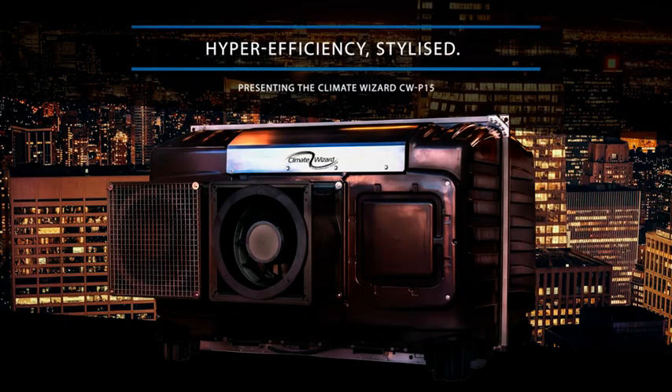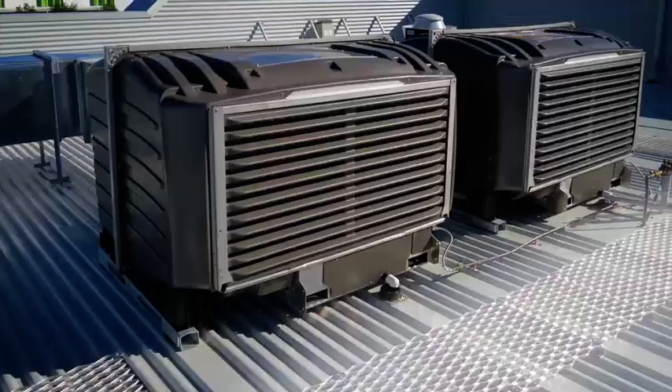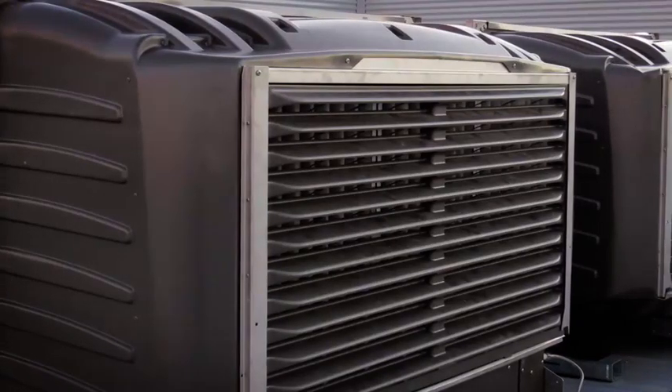Introducing the CW P15, a stylish compact design that adds the option of side-by-side installation. A small footprint and sleek low profile helps blend in with the rooftop for stand-alone or pre-cooling applications.